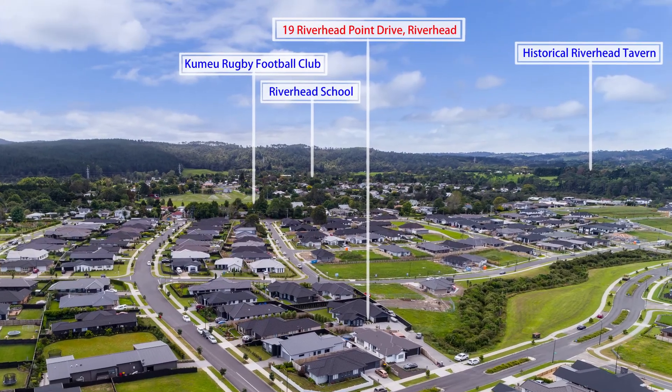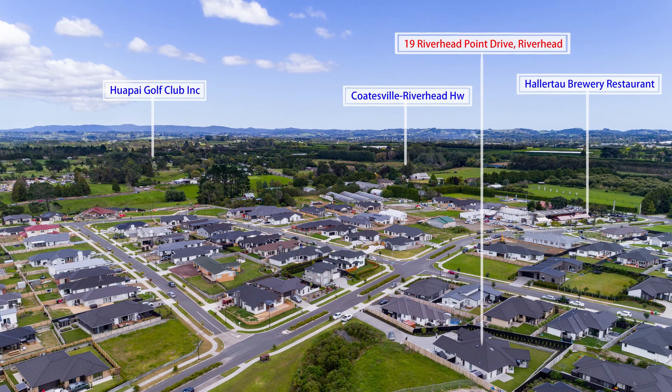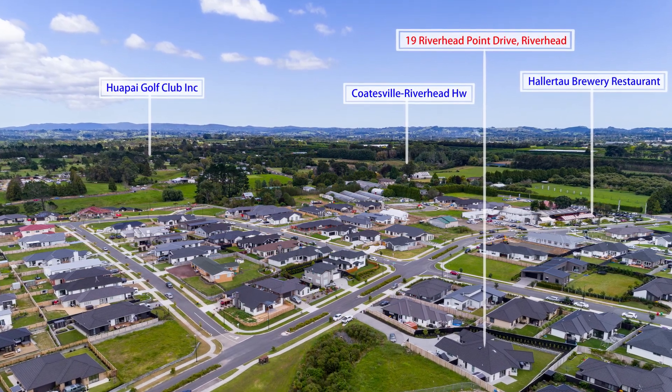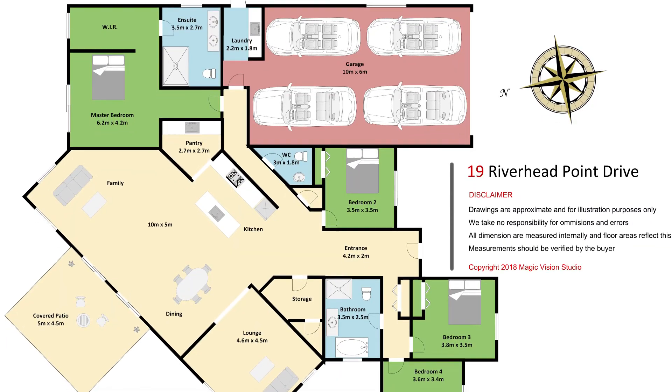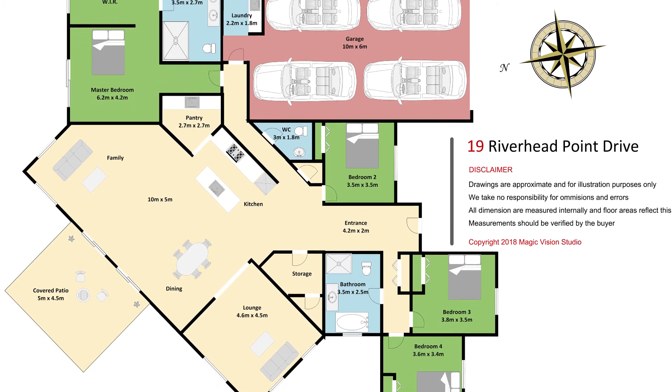As well as great schools and recreational areas nearby, this is a GJ Gardner custom-designed and built home, with the balance of a 10-year warranty transferable to new owners.